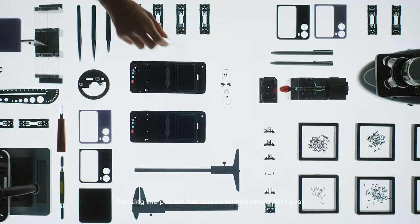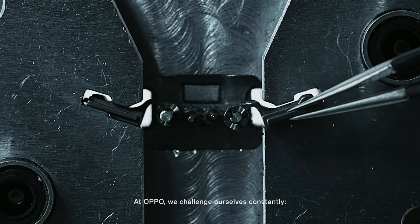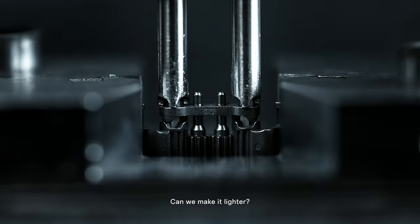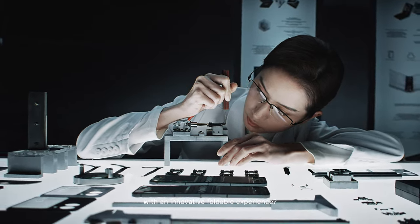Creating the perfect flat-screen folding phone isn't easy. At Oppo, we challenge ourselves constantly. Can we make it lighter, more durable? Like a traditional phone with an innovative foldable experience.